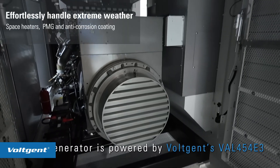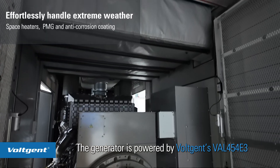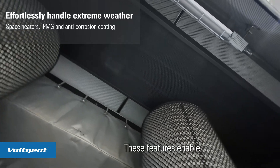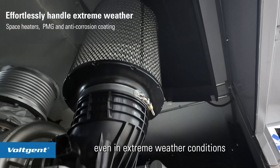The generator is powered by Vojent's VAL454E3 alternator, which includes built-in space heaters and a PMG anti-corrosion coating. This ensures both stable and reliable power output, even in extreme weather conditions.